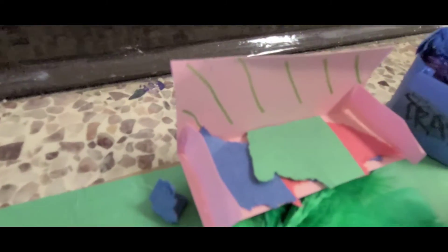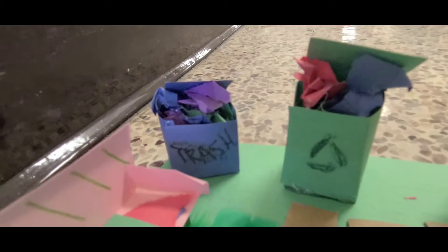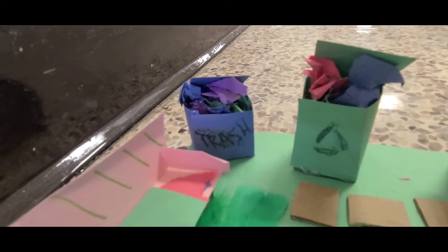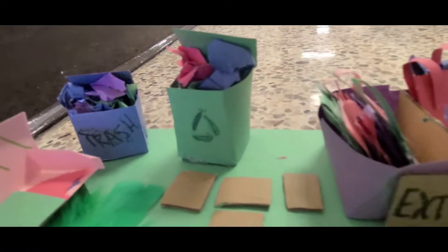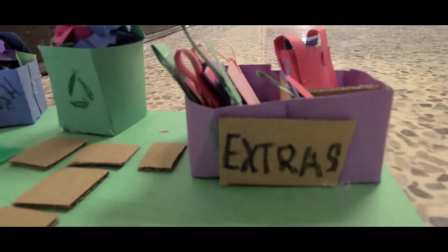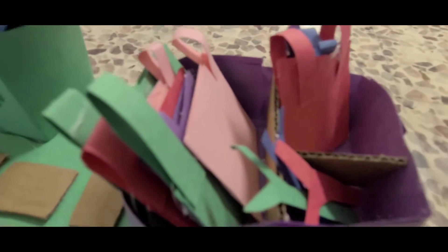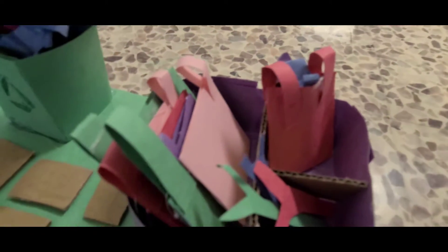Next to the bench, there is a trash can and recycling bin that can barely close because of all the cleaning up the girls have done. Next to the trash and recycling bin is the extra box, which is basically some supplies — trash picker-uppers, empty bags, and even a bag which couldn't fit in the trash.